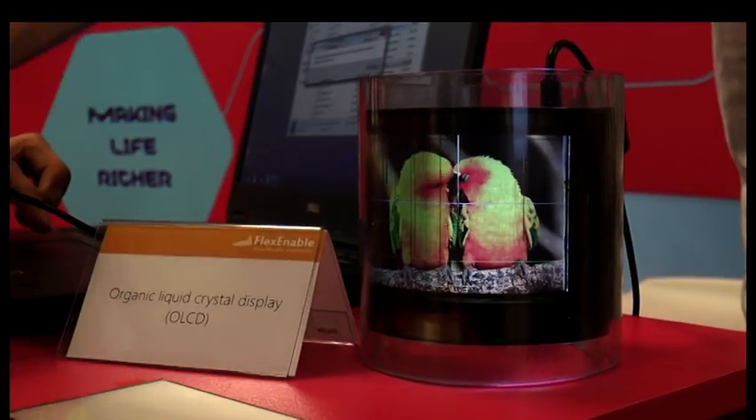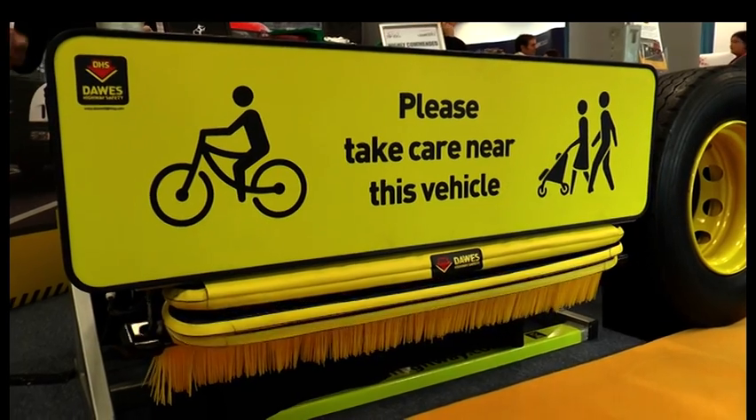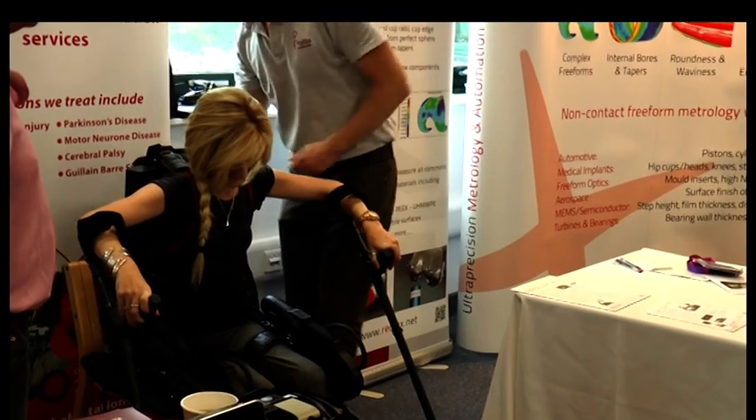A few weeks ago I attended the Nucleus Expo at the University of Southampton Science Park, and undoubtedly one of the highlights of the show was the team from Hobbs Rehabilitation, who were displaying an exoskeleton based on military technology.